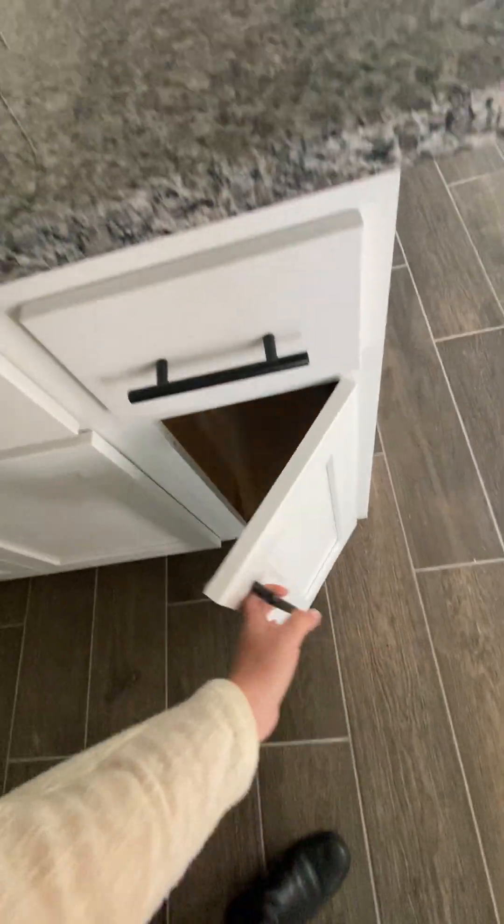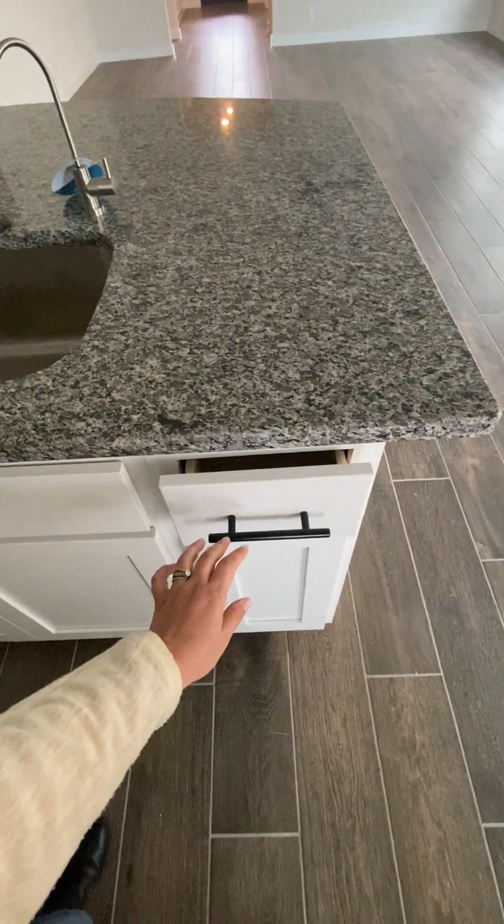It does have the soft-close — I think it's just the drawers that have it, not the other bottom.